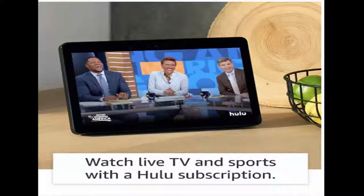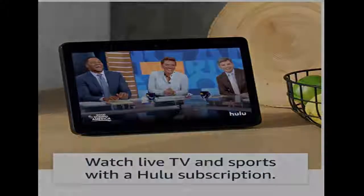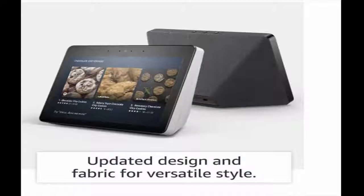Control your smart home devices with your voice or manage them on screen. Hands-free video calling and messaging — Echo Show makes it easy to stay in touch. Make video calls to friends and family who have Skype or the Alexa app.